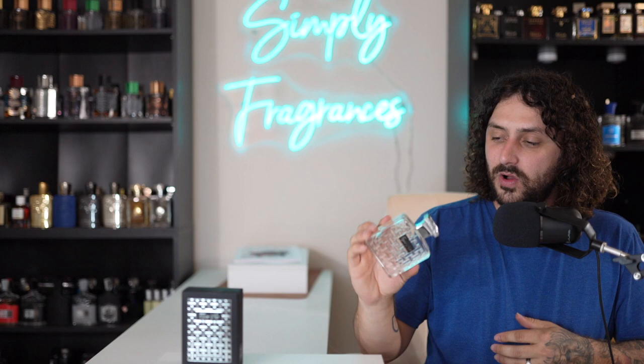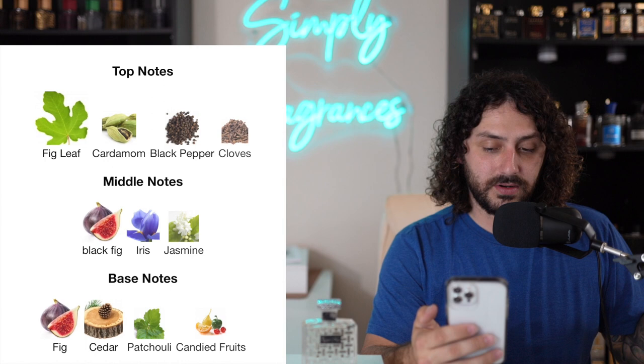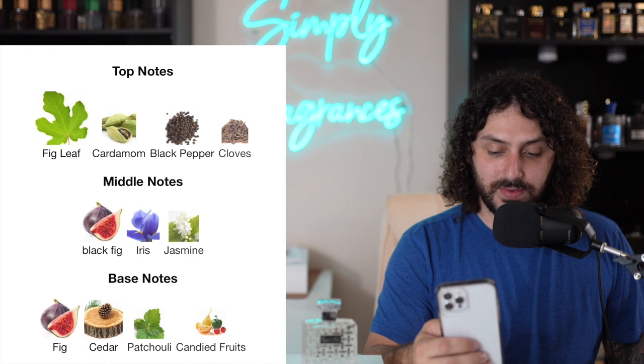Getting into the notes — I'm at the Ubegon website, everything will be listed in the description below. Reading directly from the website: in the top notes you get fig leaves, cardamom, cloves, and black pepper. In the mid notes you get black fig, iris, and jasmine. In the base notes you get cedarwood, patchouli, and fig as well.